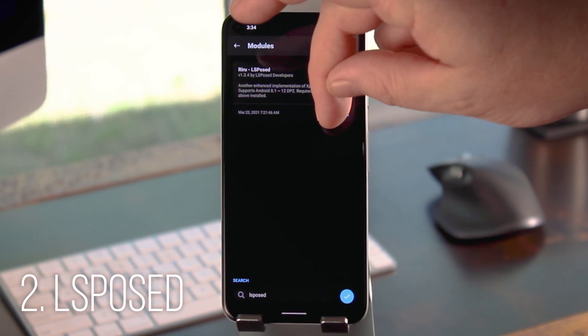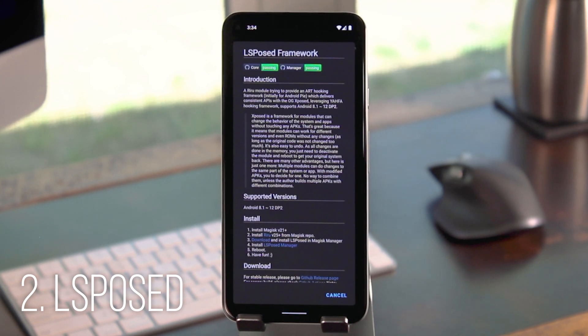The big difference is that El Exposed requires developers to define the scope of their modules. In other words, it limits the modules to only be able to access the apps they say they're accessing. So a big security plus there, and it supposedly runs better than Ed Exposed, so your system should feel less laggy.